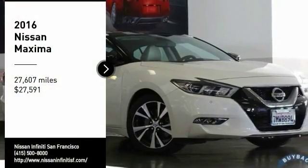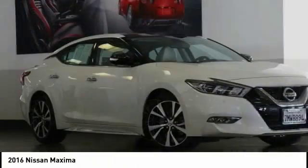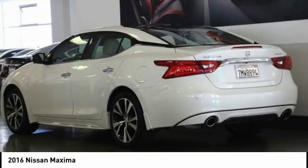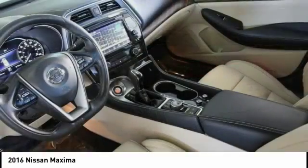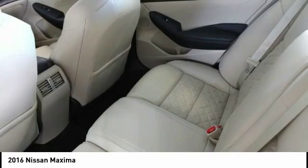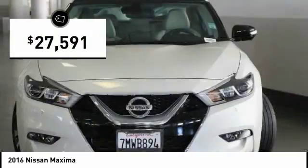Looking for the right vehicle? Check out the 2016 Maxima. Maxima offers elegance with an edge. The spacious interior provides refined comfort for up to five passengers. Advanced technologies such as Nissan Intelligent Key and Push Button Ignition offer convenience and control, and is priced below $30,000.